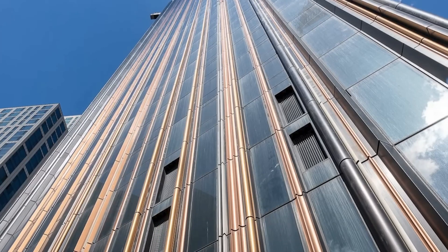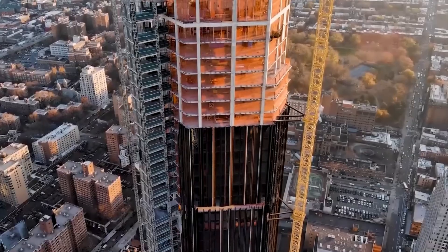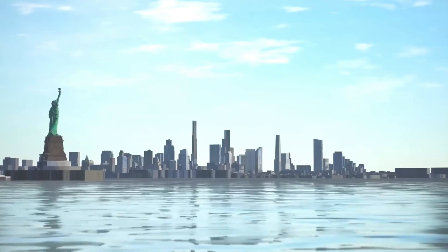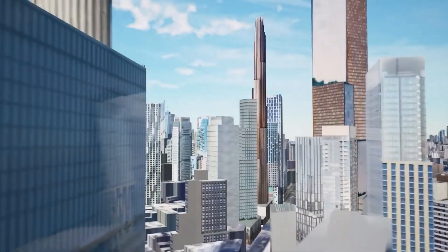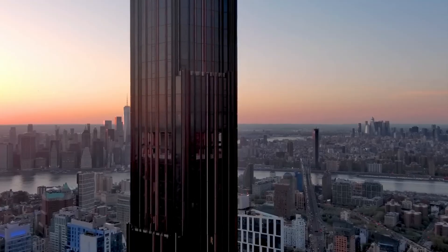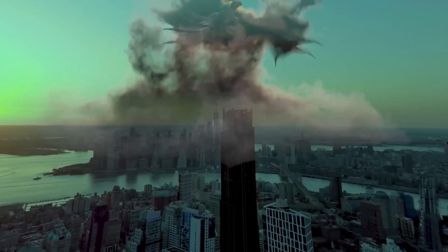Some people think this super-tall skyscraper is a beautiful addition to the Brooklyn skyline, but not everyone likes it. Some folks gave it a low rating, saying its unique shape and dark color give off a bad feeling. This has made some people compare the building to Sauron's Dark Fortress, a tower in Peter Jackson's movies based on The Lord of the Rings books. The tower's outside is covered in this black and bronze material.